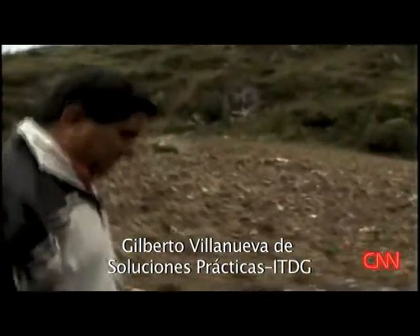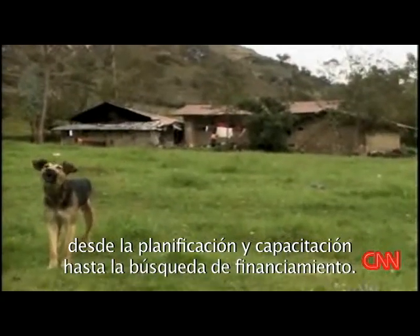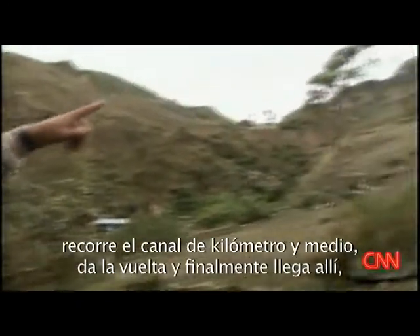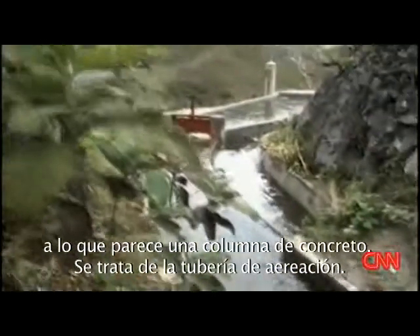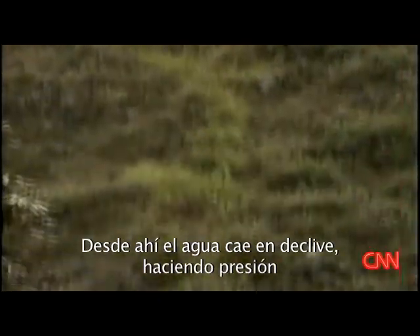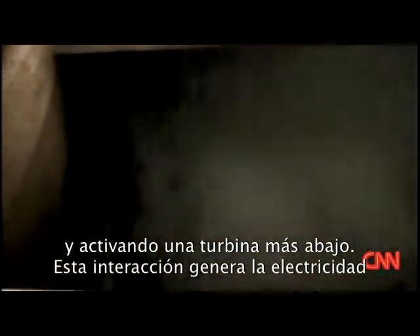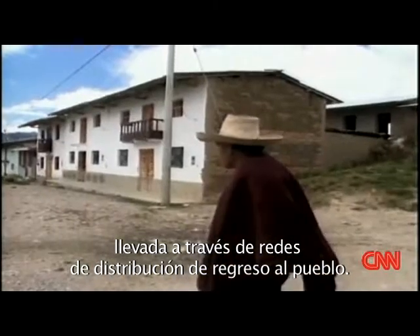Gilberto Villanueva from ITDG helped the village in everything from planning, to training, to finding financing. The water that comes in the intake runs through the channel up there for about a kilometer and a half, takes a turn, and finally arrives at what looks like a concrete column — that's the aerating tube. From there, the water drops down the steep incline, picking up pressure and driving the turbine below. That, in turn, generates the energy that's carried over the steep mountain incline back to the village.